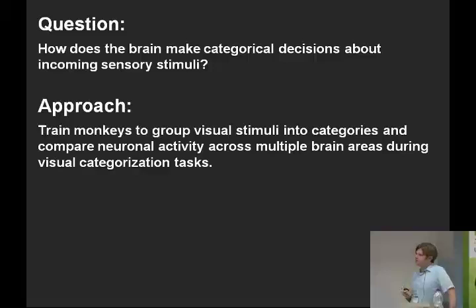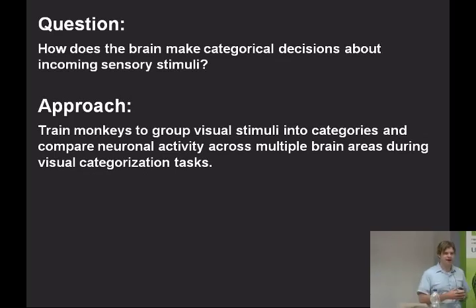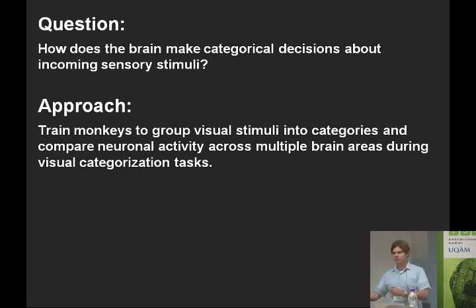The approach we take to study this question is we train rhesus monkeys to learn to group visual stimuli into arbitrary categories. We then compare neuronal activity across multiple brain areas during visual categorization tasks. We record the patterns of spiking activity — action potentials — from populations of neurons in distinct interconnected brain areas involved in some aspect of the tasks. Some areas are more involved in visual processing, others in the motor aspects, and others positioned between sensory and motor areas, likely involved in transforming incoming sensory information into appropriate motor responses.